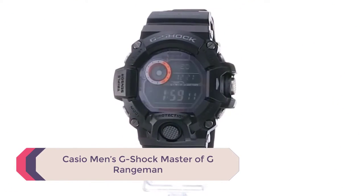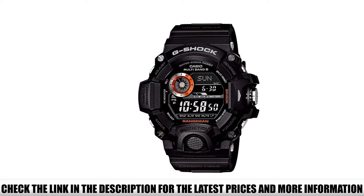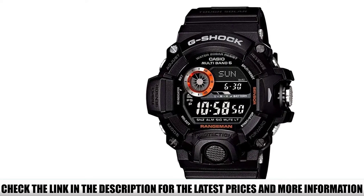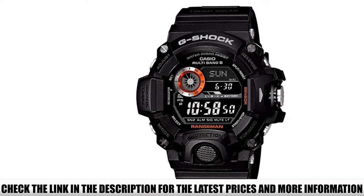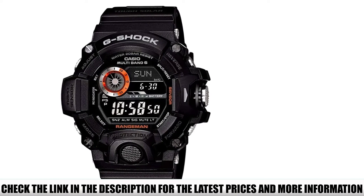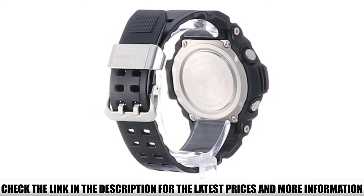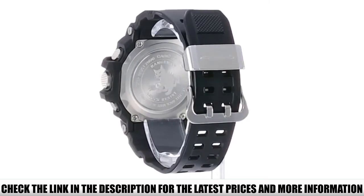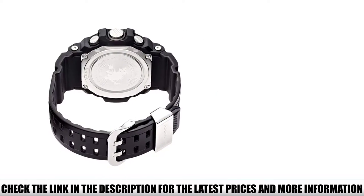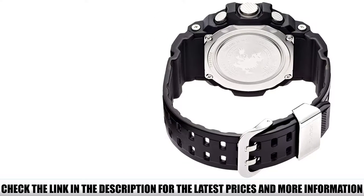Number 5: Casio Men's G-Shock Master of G Rangeman. When the Casio G-Shock launched in 1983, it fast became a leading fashion trend. The G-Shock lost its image as the premier tactical watch in the 90s and 2000s, but it made a comeback around 2010. Today, the G-Shock is an iconic watch that's as much a fashion statement as a useful piece of tactical equipment. The Rangeman is the leading model from Casio's G-Shock range, and it comes at an affordable price.